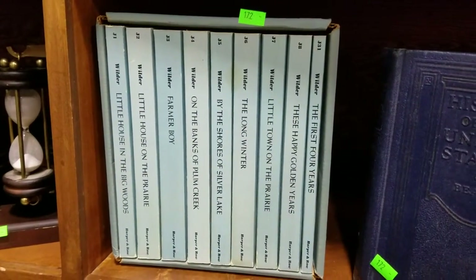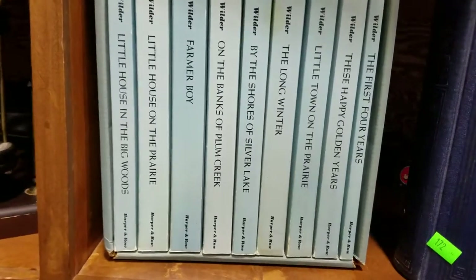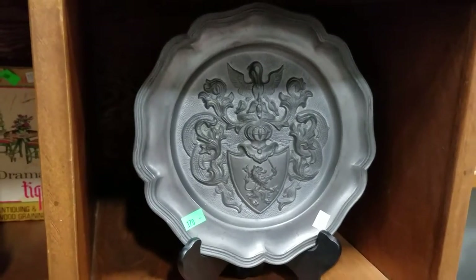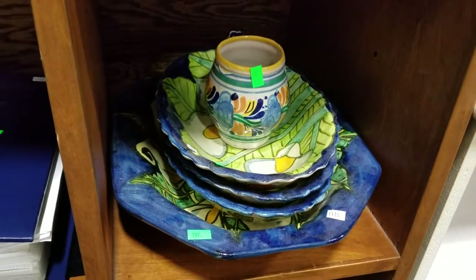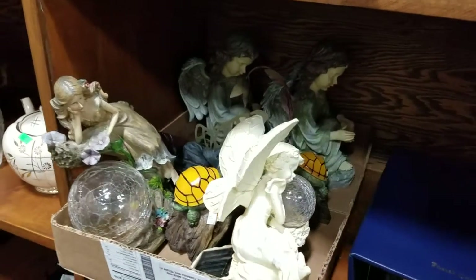Little house complete set it looks like — actually no, it's a large set of Wilder books. This cool pewter plate, coat of arms type of deal, this hand-crafted hand-painted Mexican pottery, these fairy statues.